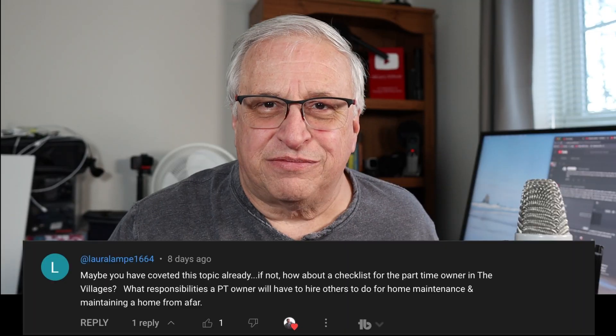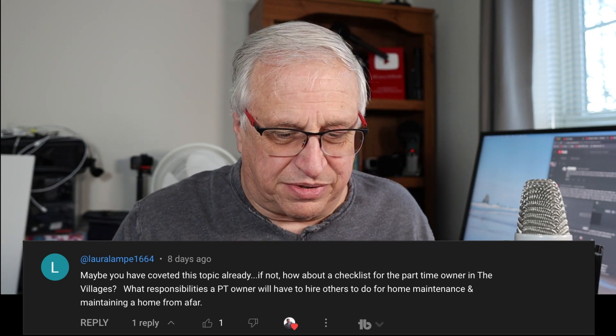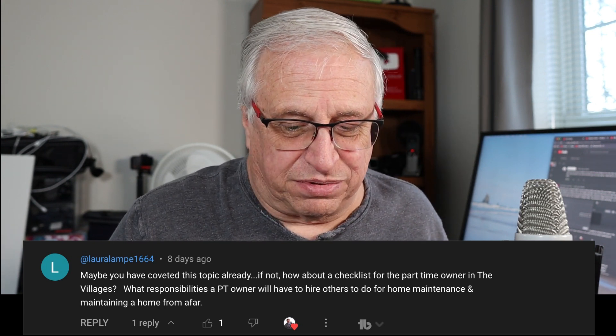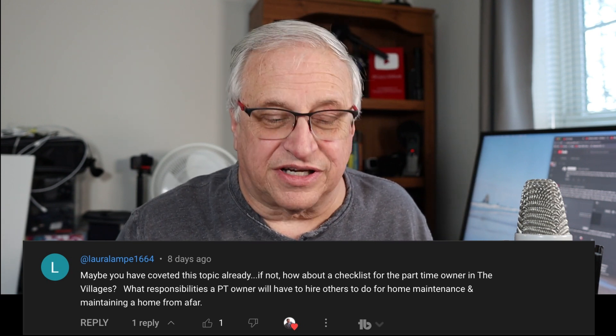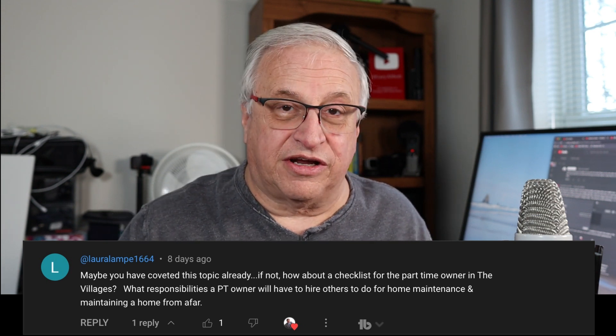Here we go. This is a follow-up to the last video where I covered the top 10 things to look at if this was your second home — what to look at if you were going to buy and maintain a second home. Laura posted in my comments asking if I've covered this topic: how about a checklist for part-time owners in the Villages? So I'm going to do it. Here is the checkoff list.